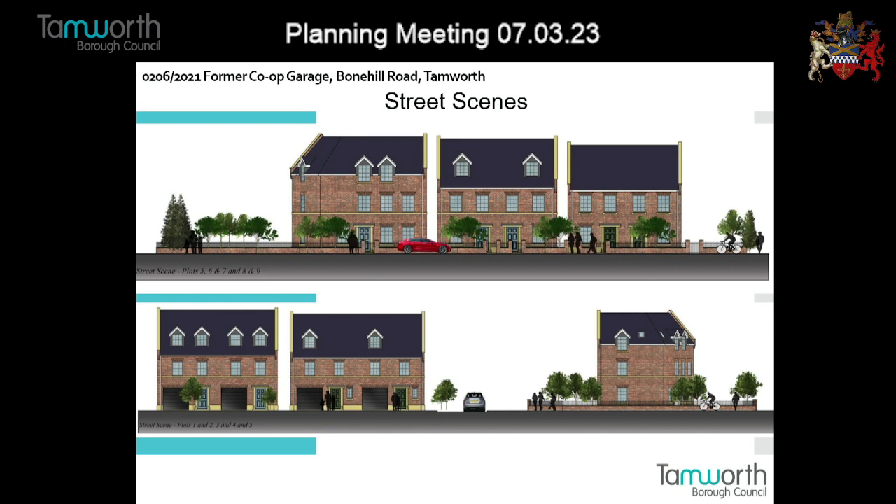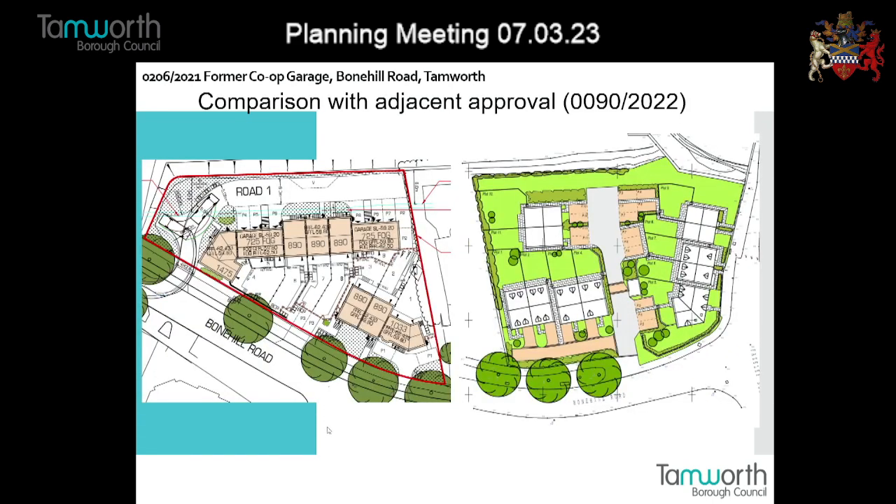The dwelling mix is predominantly three-bedroom units. Ideally we would ask for a few more two-beds, but as three-beds are in high demand in Tamworth, we have identified that this would largely conform to policy HG5. Dwelling density is on the low side at 34 dwellings per hectare, but because of the open space around and within the site, it generally meets that criteria. Overall, we have a scheme that's acceptable in terms of housing policy.